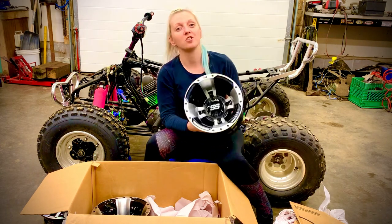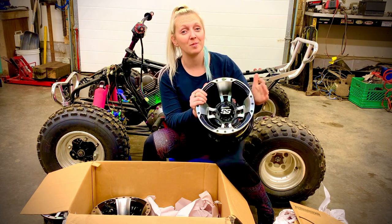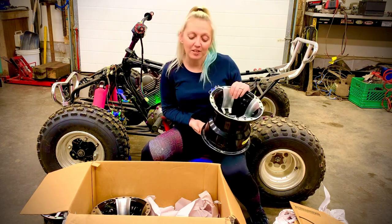Keep watching — probably in the very, very near future we're going to get these mounted, because I am so excited to see what this bike looks like. Thanks for stopping by. Have a great day, guys.